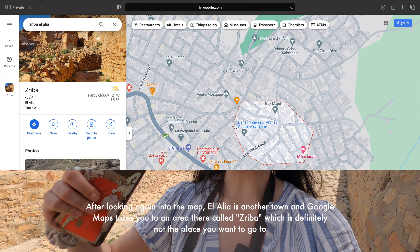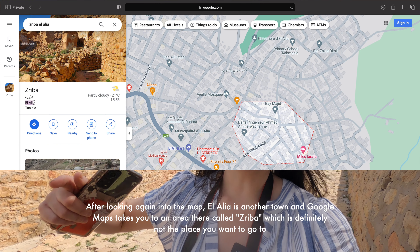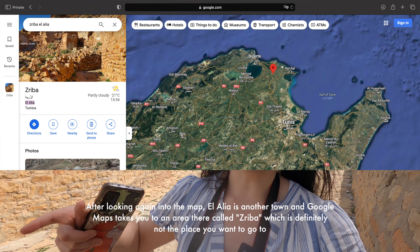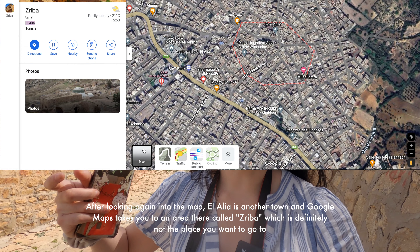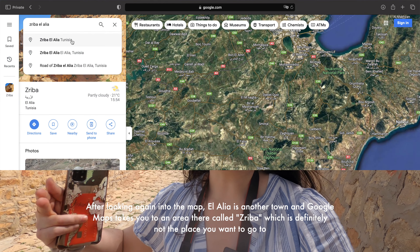A couple of things to consider when you explore this place: please make sure you double-check which place exactly you put on Google Maps. There is a town or city whose name is basically the beginning of the name of this village, and it's located in an area whose name is the second part of this village's name. So when you put it on Google Maps, there's a high chance it will take you somewhere else. Put it in Google Maps and then double-check on satellite mode if it looks like a small village or a town.